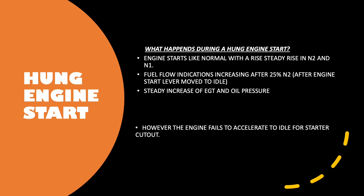Before we look at the video of a hung engine start, let's look at exactly what a hung engine start is and what happens during the engine start. During the start, it starts like normal — a steady rise in N2 and N1. Fuel flow indications increase after 25% N2, which is after the engine start levers move to idle. You'll get a steady increase of the EGT and oil pressure. However, the engine fails to accelerate to idle for starter cutout. This is called a hung engine start.